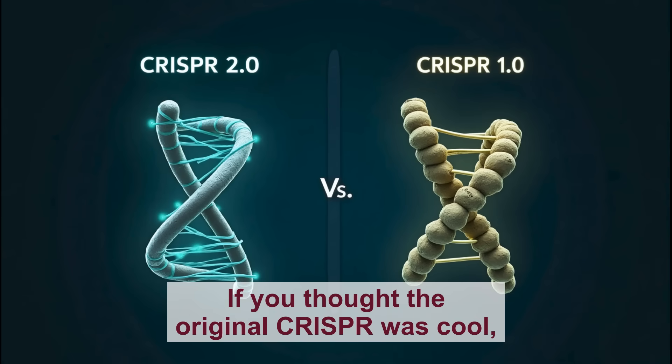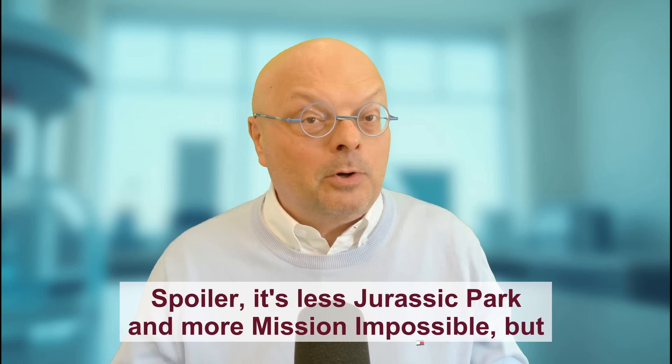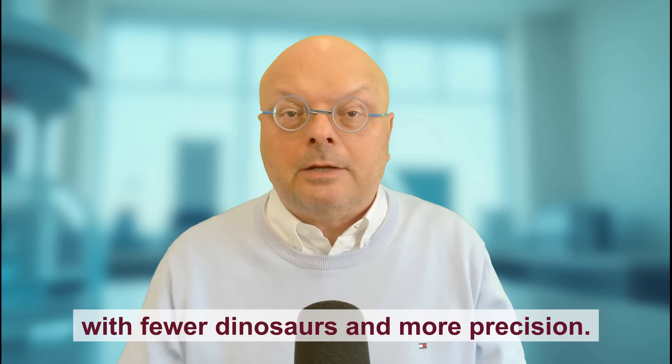If you thought the original CRISPR was cool, wait until you see what the sequel can do. Spoiler: it's less Jurassic Park and more Mission Impossible, but with fewer dinosaurs and more precision.